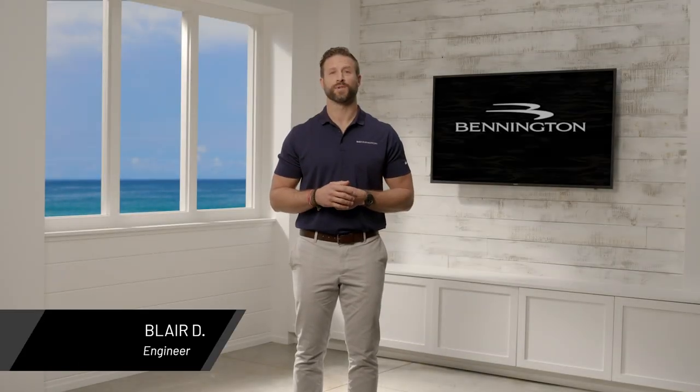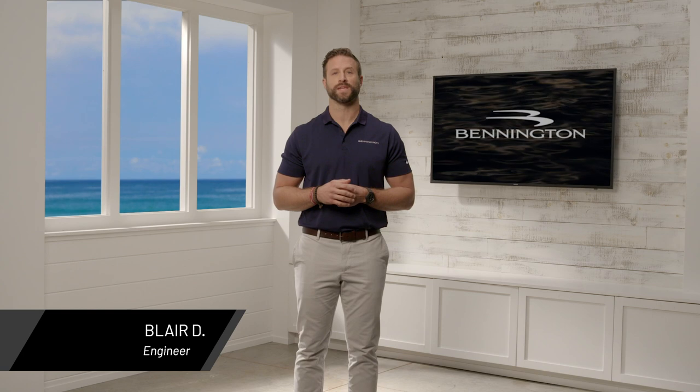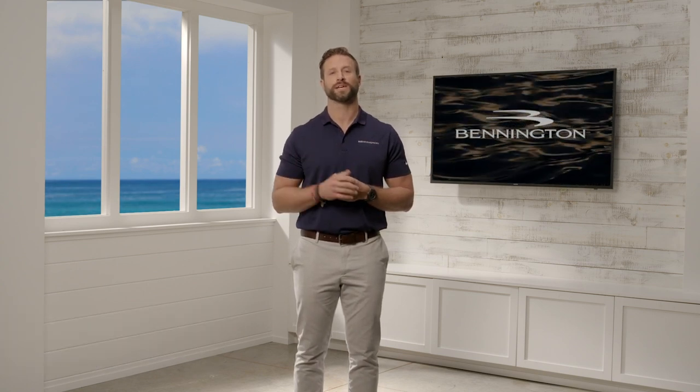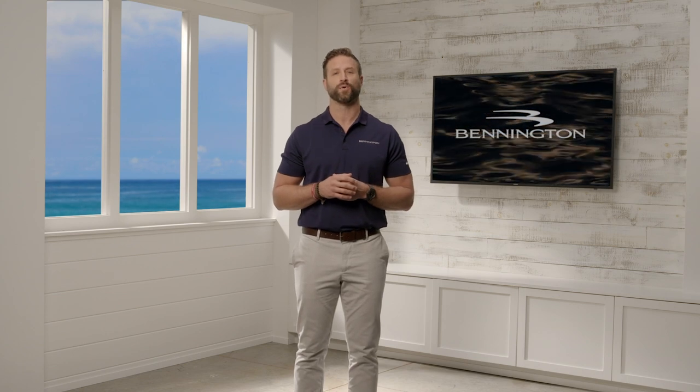Hello, thanks for joining us today. I'm Blair, I'll be your guide as you take a tour of the Bennington lineup. I'd like to take a few moments to tell you about how Bennington has become the pinnacle of boating excellence and the leading pontoon boat manufacturer.